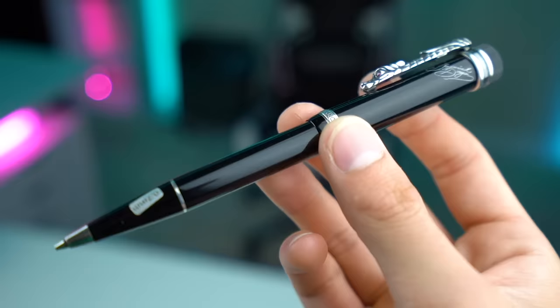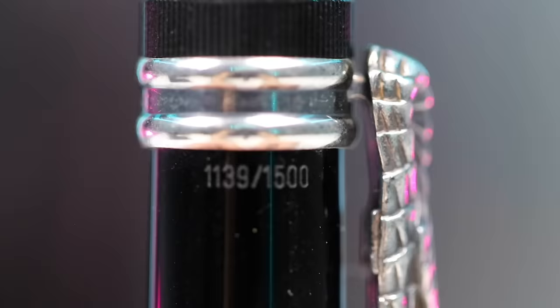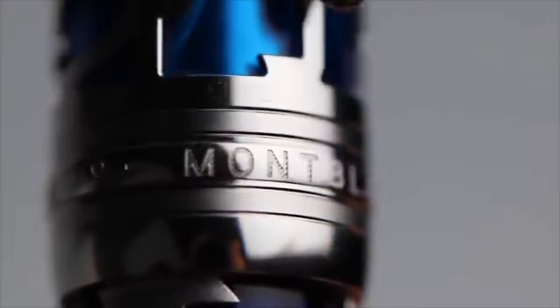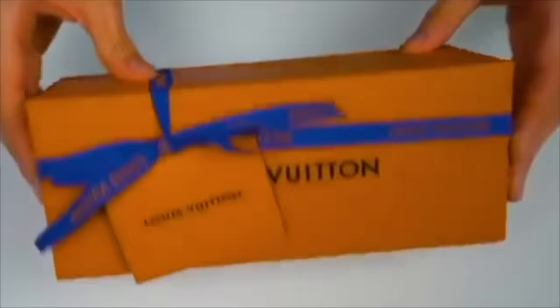This is the limited edition Mont Blanc Imperial Dragon Pencil, which was the most expensive pencil I was able to purchase online. If you're wondering why I bought an $11,400 pencil, that takes us back to a series I did where I bought some of the most expensive pens and color pencils in the world.